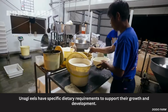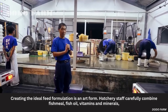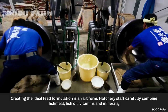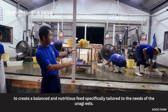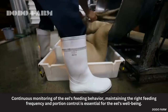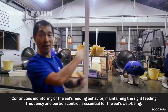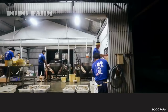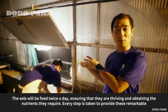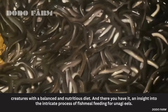Anagi eels have specific dietary requirements to support their growth and development. Creating the ideal feed formulation is an art form. Hatchery staff carefully combine fish meal, fish oil, vitamins and minerals, to create a balanced and nutritious feed specifically tailored to the needs of the Anagi eels. Continuous monitoring of the eels' feeding behavior is maintained. The right feeding frequency and portion control is essential; the eels are fed twice a day, ensuring they are thriving and obtaining the nutrients they require.